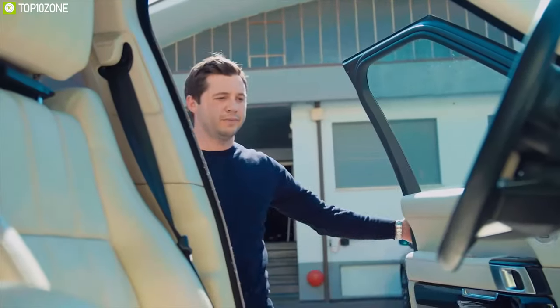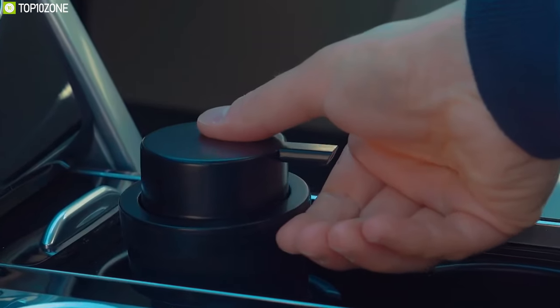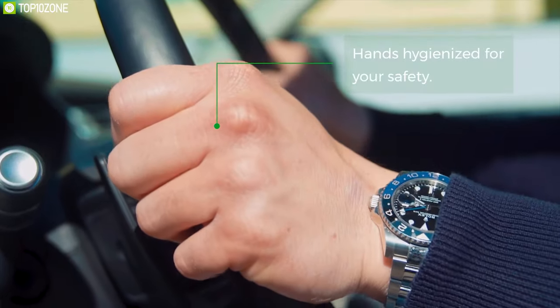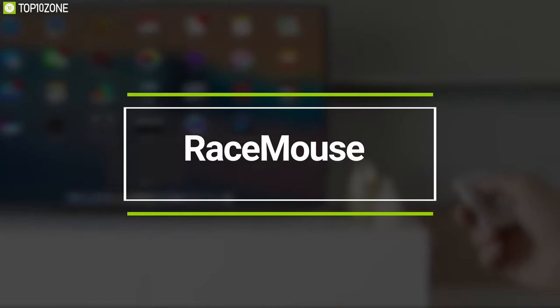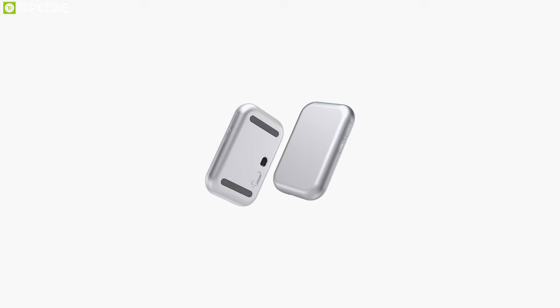Equipped with a unique patented vent valve, it allows vapors of the alcohol-based sanitizing gel to escape in minimum doses when the temperature inside the car reaches high levels, so you can leave your car in the sun without worry. The Car Hand Gel from Halmo is an excellent hand sanitizer dispenser for its well-fitted design and vent valve feature, keeping your hands sanitized while traveling.